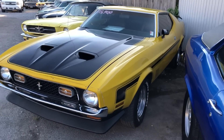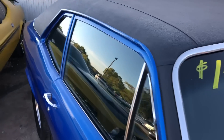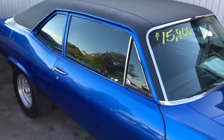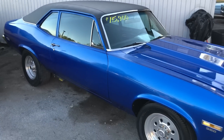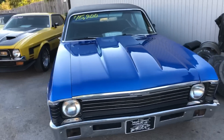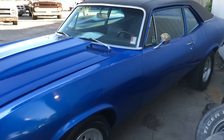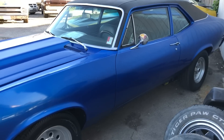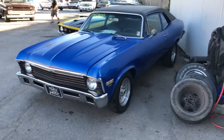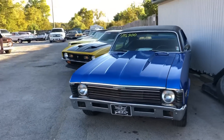We got a Nova sitting here for $15,900 — this is a 1971 model with an aluminum headed motor. Just got it available. If y'all have any more questions, give us a call at 615-822-4444. We're happy to help you out — appreciate you watching the videos.